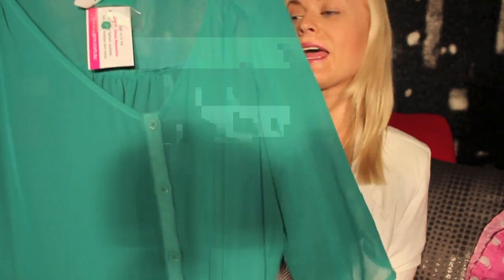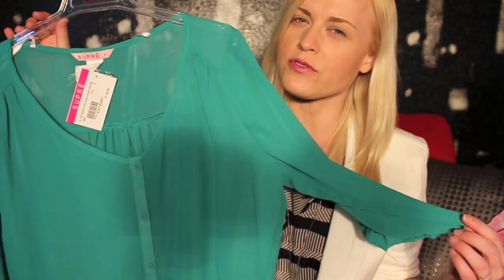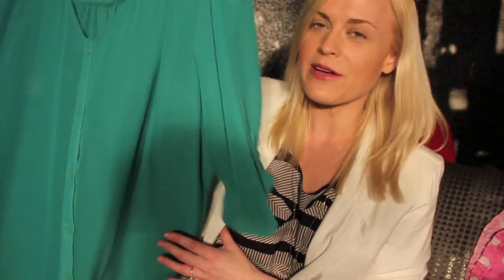Then I went into Supre and I picked up this little green shift-style top. It could be worn as a dress but I like to wear these longer tops with leggings. If you saw my last haul video, you would have seen a pair of white leggings with cutouts, and I think this would look absolutely gorgeous with those. This one was originally $30 but it was down to like $12 or $10. It's really lightweight and sheer — great for warmer weather — but you'll definitely need to wear something underneath because it is very, very sheer.